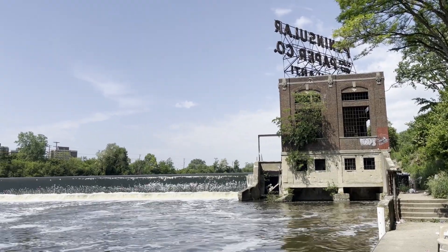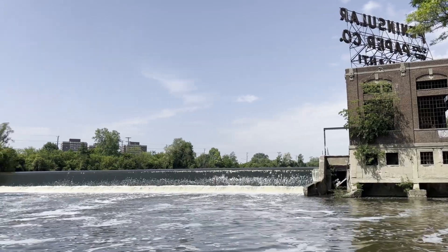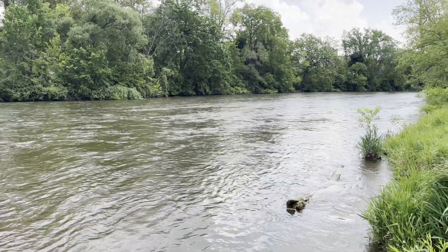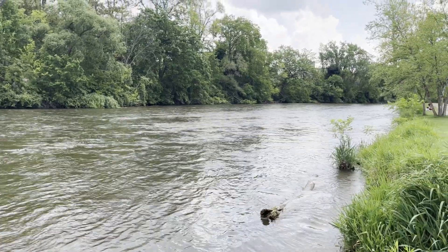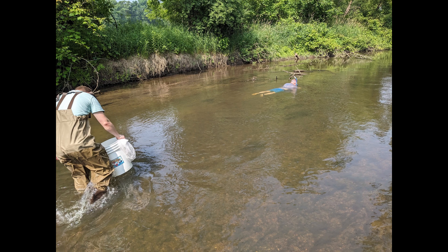HRWC and the City of Ypsilanti are working together to remove Peninsula Paper Dam. The dam removal will return the river to a free-flowing system and will improve the Huron River's water quality and wildlife habitat. However, there are a lot of steps needed to remove a dam safely, and one of these steps is to survey the river for freshwater native mussels.